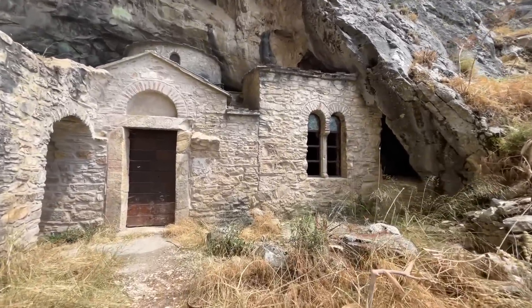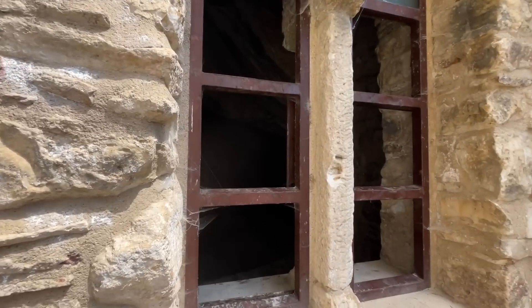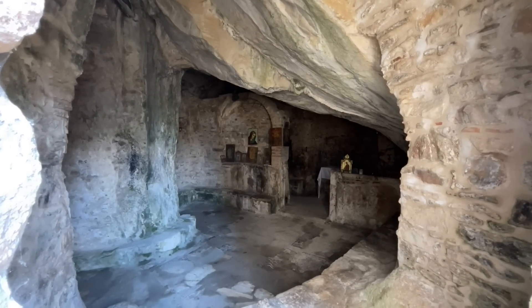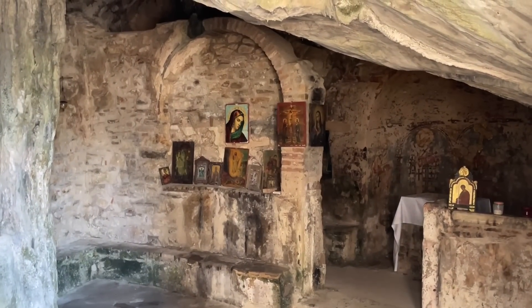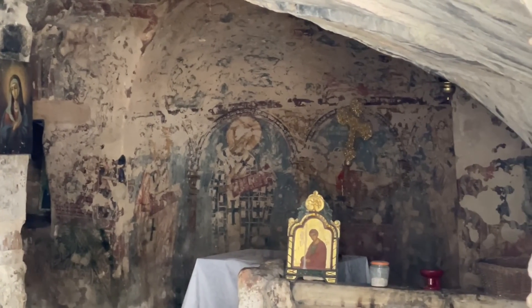Even inside the church is amazing. This is a church built into the rock, which is over a thousand years old. And the history in Greece, when you look for it, is just everywhere and just takes my breath away — the beauty of this place. The frescoes on the back wall there — just amazing.